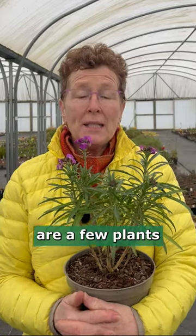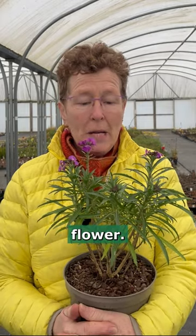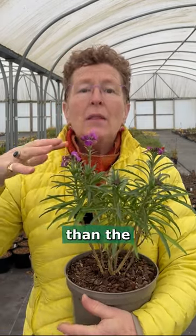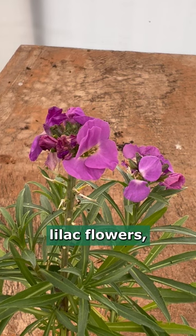There are a few plants whose name suggests they flower in the winter, and this is a perennial wallflower. It's a little bit lower than the traditional variety, but it has the most beautiful big lilac flowers.